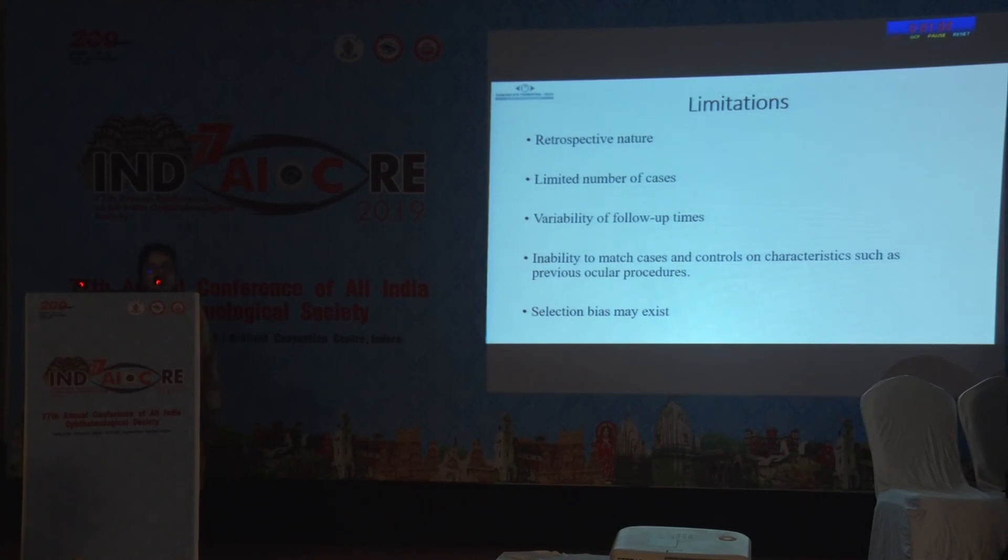Selection bias may also have existed due to surgeon preference. To decide whether to place the tube in the anterior chamber or pars plana, each case must be individualized, and clinical judgment can be refined by larger randomized controlled studies.